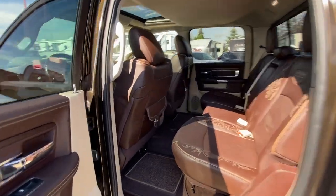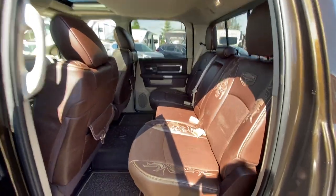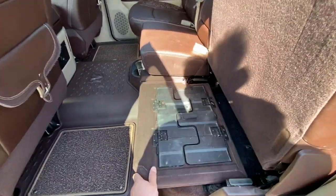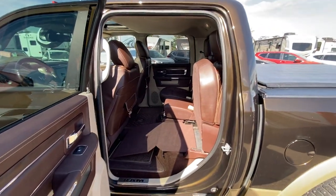The back seat has tons of room. You've even got your own saddle bags complete with belt buckles. If you need extra storage, flip your seats up — these are actually pop-up trays. You've got storage underneath, and you can flip that forward, put the stands out, and you've got a perfectly flat load floor.